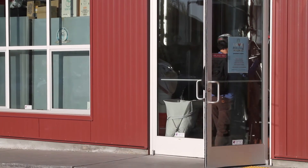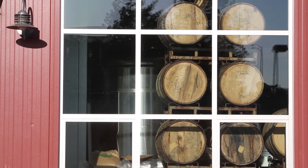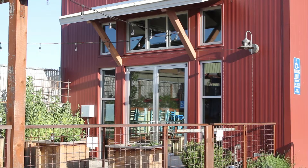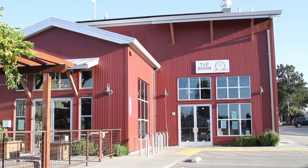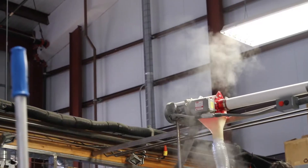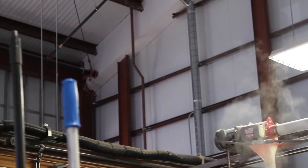Discretion Brewing came to EcoSteel seeking to build with non-combustible materials, but also sought a visually pleasing retail space to be achieved using EcoSteel's commercial and industrial methods. The result is a 10,300 square foot steel building complete with two-hour fire rated panels.